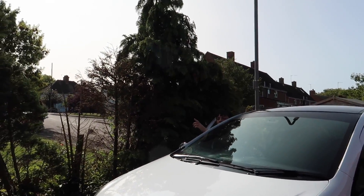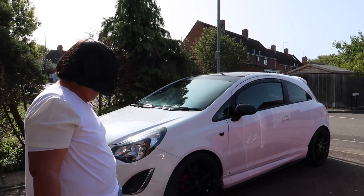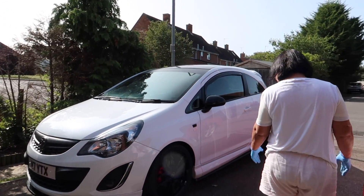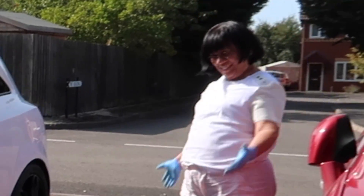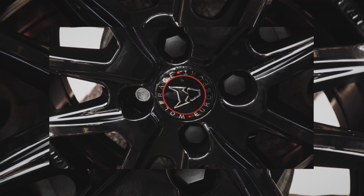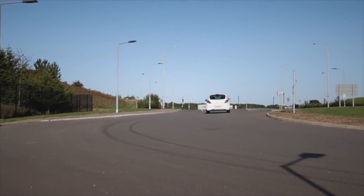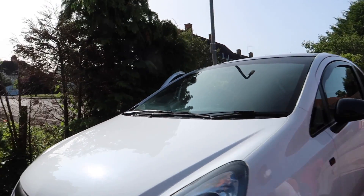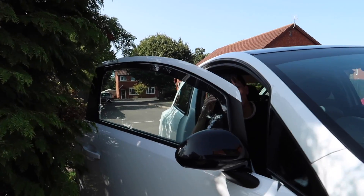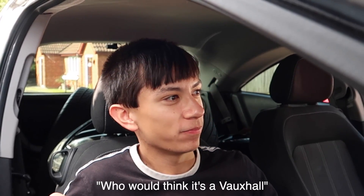My mom's going to be the first to see it. Go on, what's your reaction? Let me have a look — oh wow, beautiful! It looks like a brand new car. This is actually my first time properly seeing it. I heard the exhaust — who would think that it's a Vauxhall?